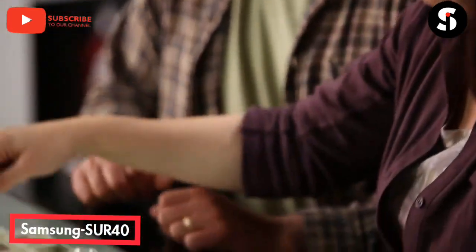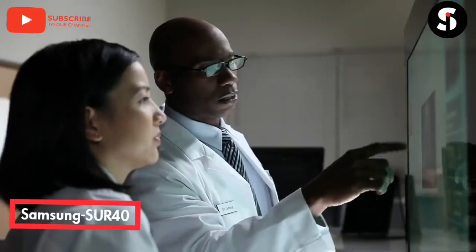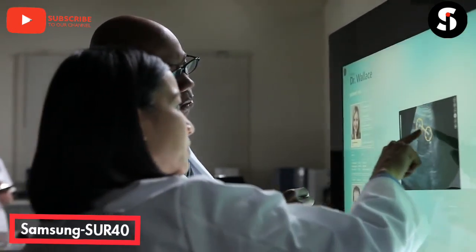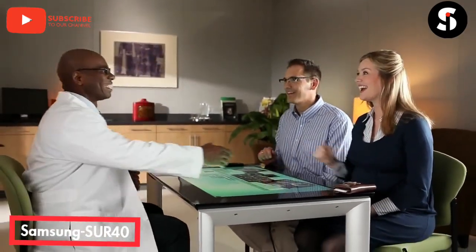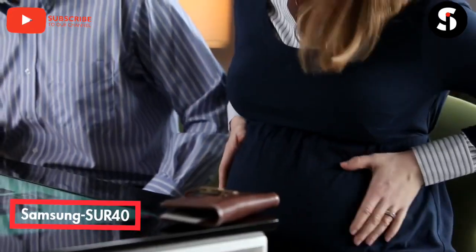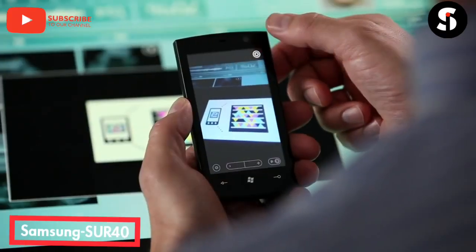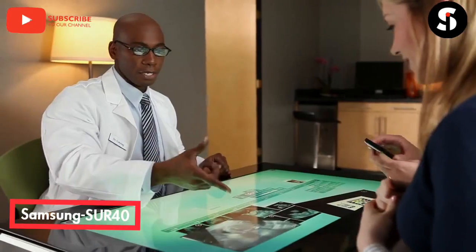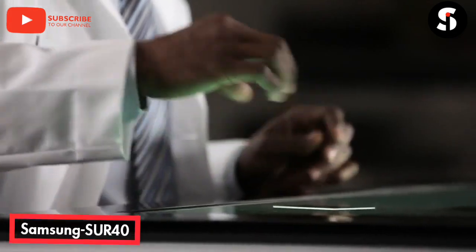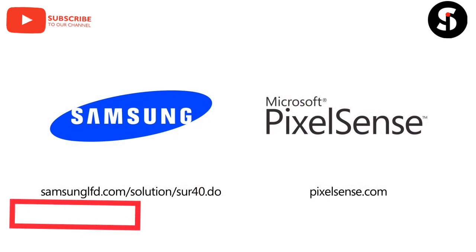It draws people in, informs, educates, and builds connections. People love the experience on the SUR 40 because it's easy to use — natural, intuitive — and it's the perfect size for people to interact and share information in completely new ways. The thin, elegant profile and the stunning 40-inch high-definition multi-touch screen opens the door to new opportunities. The Samsung SUR 40 with Microsoft PixelSense simplifies interaction in a natural way, breaking down barriers and bringing people together to connect, learn, and decide using everyday objects. It seamlessly merges the physical and digital worlds, and the possibilities are limitless.